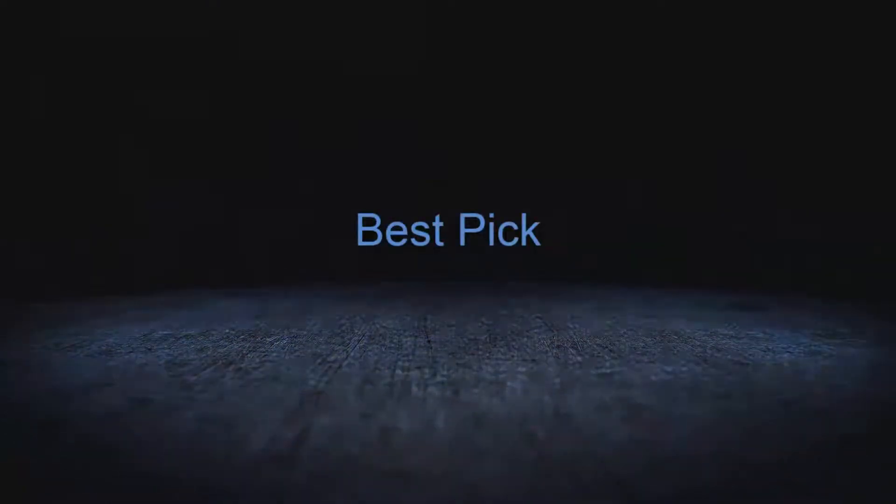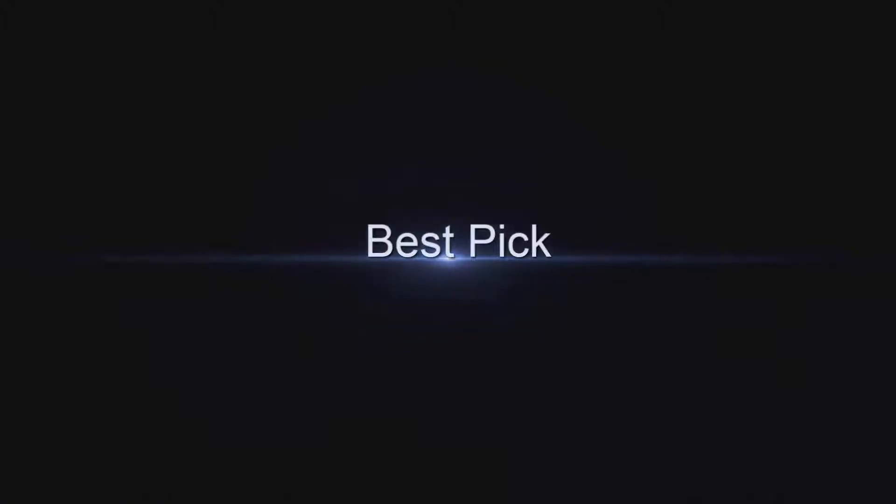Welcome to Best Pick. Top 10 Best Portable Monitors in 2020.